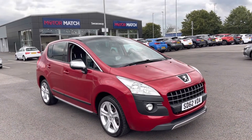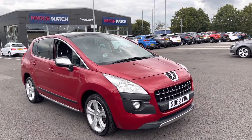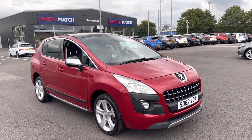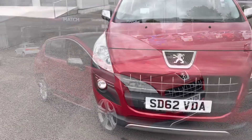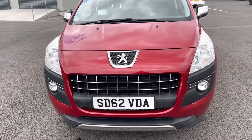Great news — it is a Motomatch approved used vehicle, so it does come with a 30 day or a 1,000 mile warranty, whichever comes first. If you would like to put yourself a test drive in this car, please give us a call on 01244 311404.